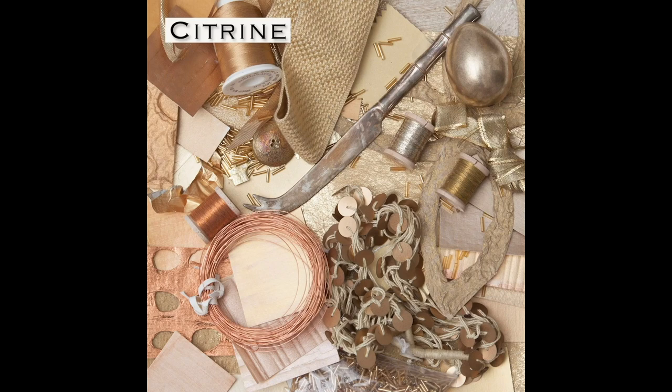Citrine, rose gold, honey, sunglow, cognac, gold, bouillon, topaz, brass, amber, bronze, copper, champagne.